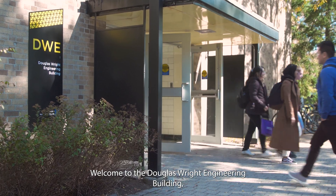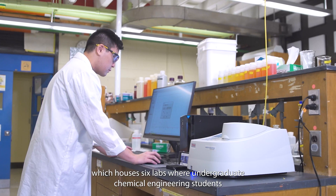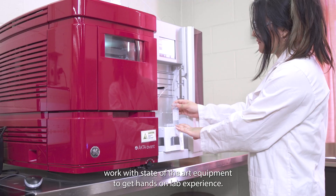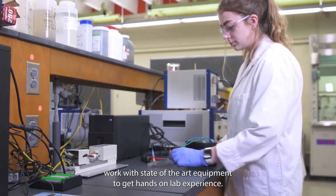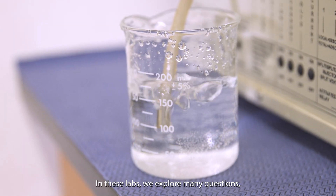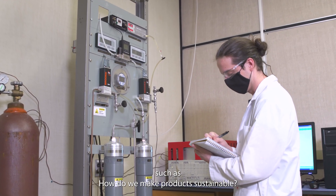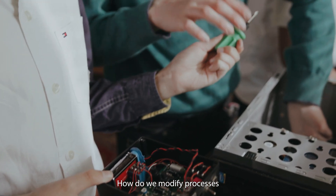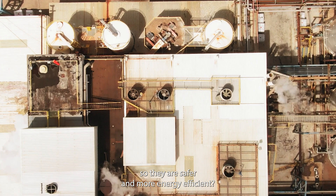Welcome to the Douglas Wright Engineering Building, which houses six labs where undergraduate chemical engineering students work with state-of-the-art equipment to get hands-on lab experience. In these labs we explore many questions such as: how do we make products sustainable? How do we modify processes so they are safer and more energy efficient?